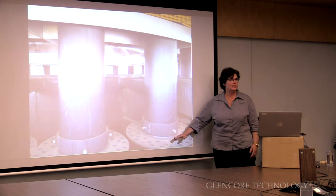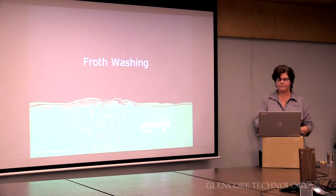The diffusers sit submerged in the slurry to force the air bubbles to distribute across the tank.